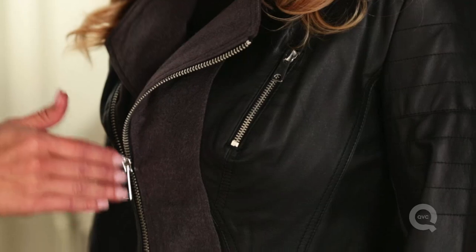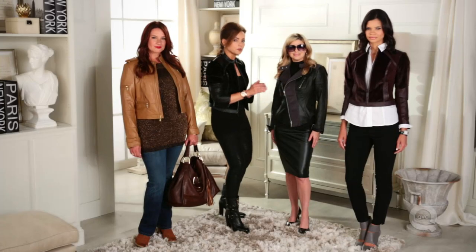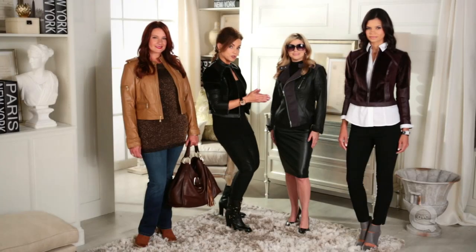Look for vertical elements. Here we have the zippers — a little asymmetrical, a little vertical — really, really flattering, especially on an hourglass figure because it brings your waist in.